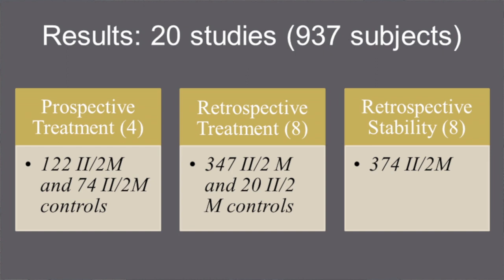Of the 322 studies identified in the search, 20 studies — 12 dealing with treatment and 8 dealing with stability — satisfied our inclusion criteria, providing data on 937 subjects.